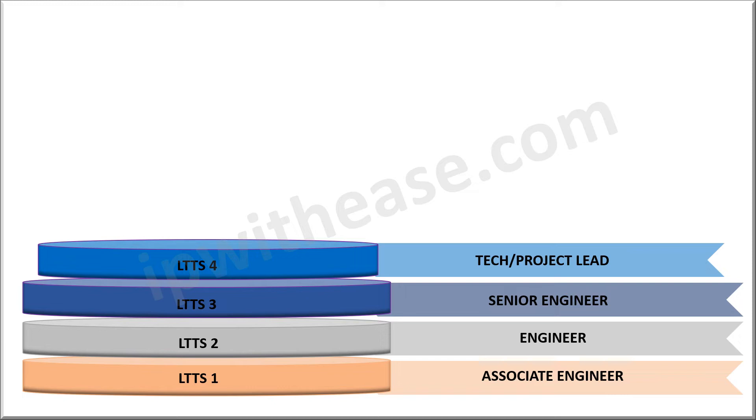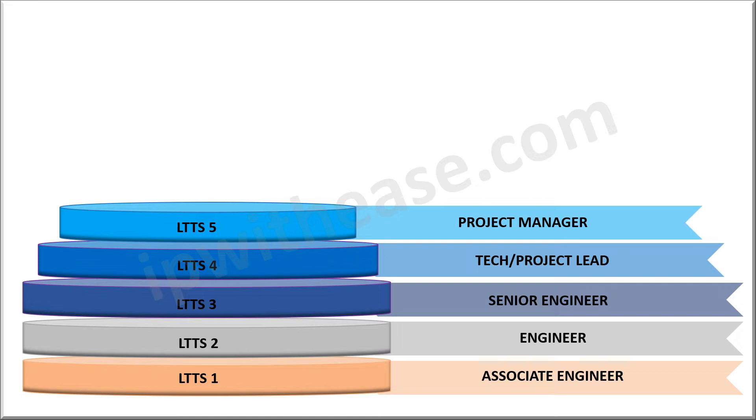After gathering enough experience, you will be promoted as a project lead or LTTS-4. A project lead is the one who leads the group of engineers, including the senior engineer. He or she is responsible to report the development or project status to the project manager regularly. So obviously, the next step in the ladder is a project manager or LTTS-5.